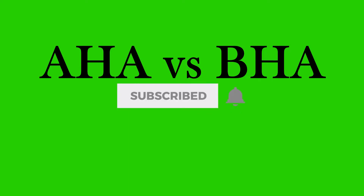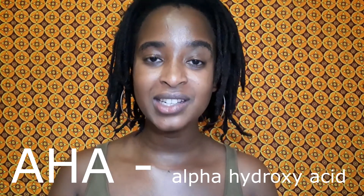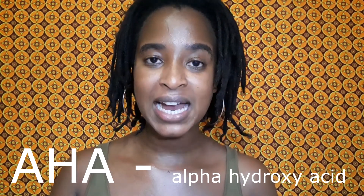Hey guys, welcome back to my channel. So if you've been diving deep into the skincare world, then you have definitely come across two words, and that is AHA and BHA. In today's video I want to dissect these two acids. AHAs are alpha hydroxy acids,